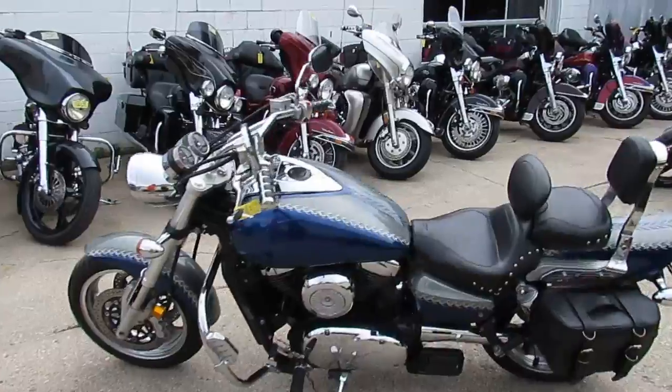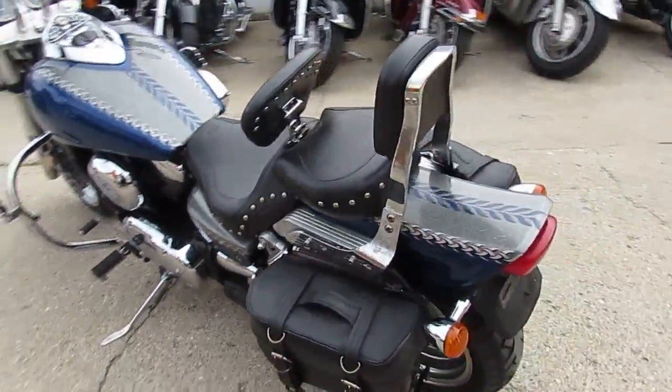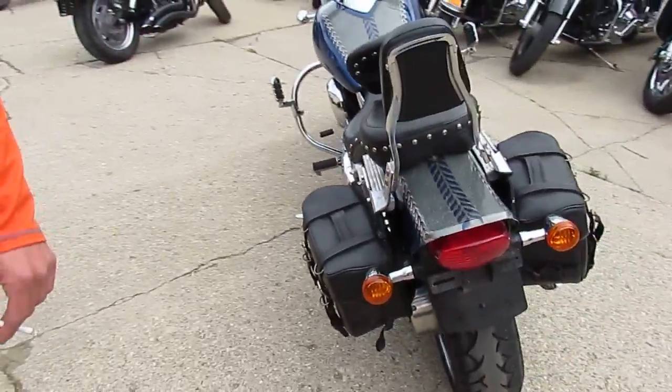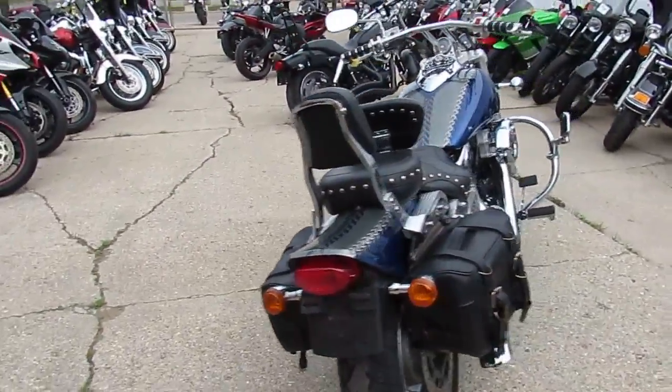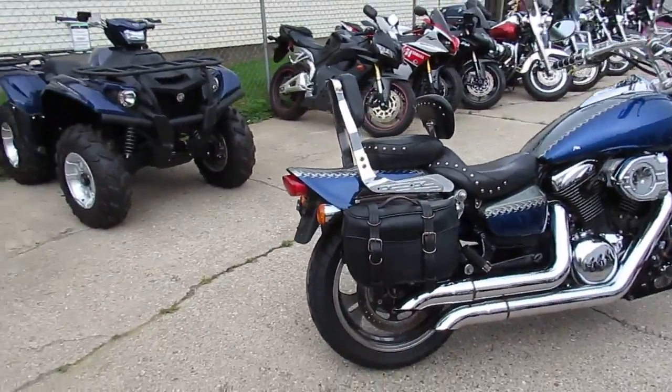It's one clean Marauder. It's got custom paint, the Mustang seat, hypercharger air intake, drag exhaust, windshield, highway bars with pegs, saddlebags, and dual backrests.